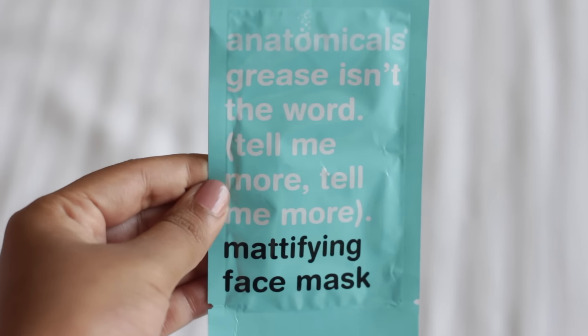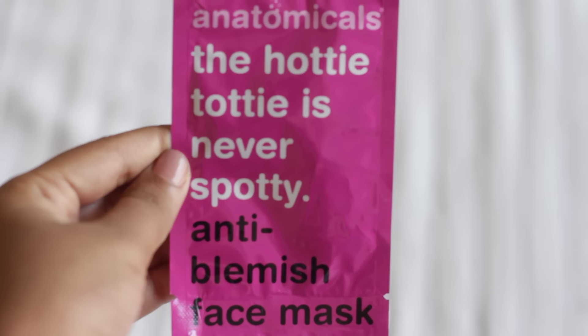I haven't opened or tried any of these masks yet because they're single-use ones, but I'm looking forward to trying the chocolate one. The next one is 'Grease Is the Word, Tell Me More Tell Me More' mattifying face mask — my face is greasy for most of summer, so this seems perfect to keep it under control. The last single-use face mask is 'Hotty Totty Is Never Spotty' anti-blemish face mask. Especially when my skin gets hormonal I do get one or two blemishes a month, so the next time my face goes crazy I can try this and see if it makes a difference.